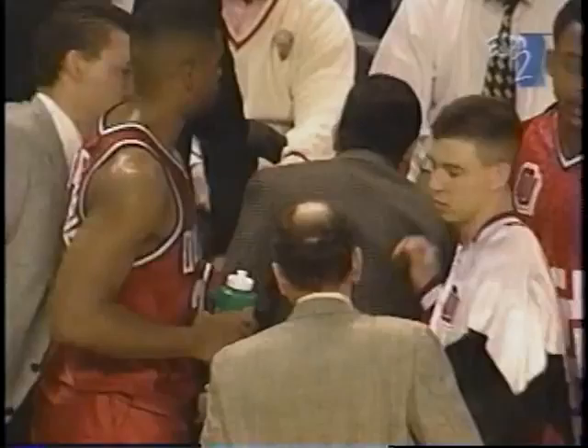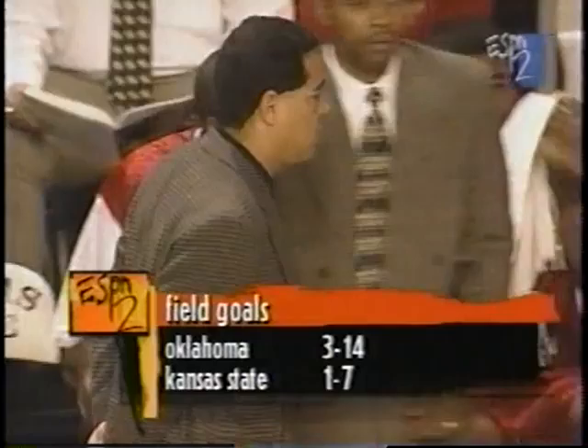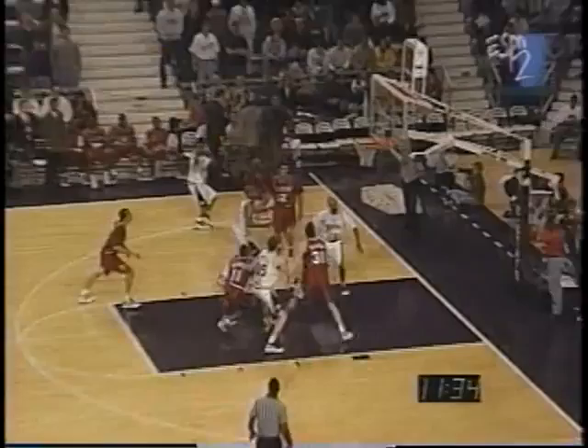Here in the Little Apple of Manhattan, offense has been at a premium in this contest. Oklahoma is not shooting that great at three for 14. Kelvin Sampson is trying to figure out a way for his club to shoot a better percentage, and Kansas State is still just one for seven. If Oklahoma would make a few shots, they could blow this game open early.